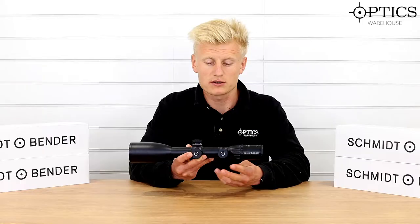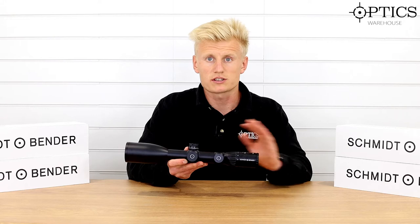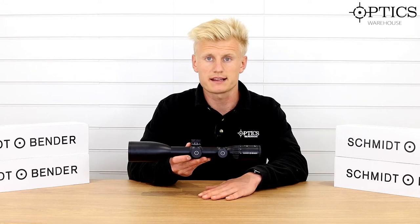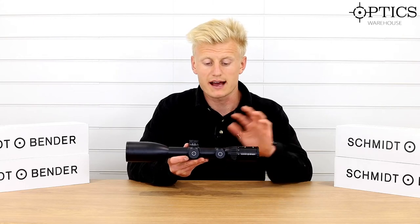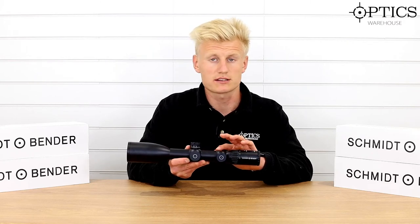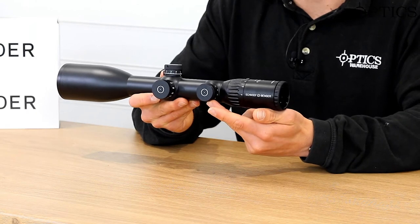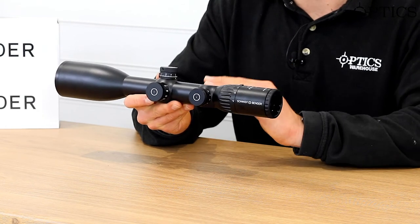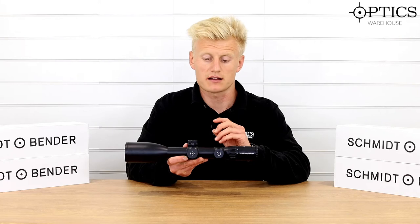Moving slightly backwards, we have the illumination located on the left-hand side of the rifle scope. Watch out, left-handed shooters — depending on the height of the rings, your bolt throw for left-handed actions can hit this. This is worth noting on the PM2s and any Schmitt and Bender that has this side illumination, as we have had units go out to customers where they've tried to mount it and straight away realised they can't. So worth bearing in mind. It's 11-step illumination, 11 being the brightest, starting at zero, and you don't have an on/off setting between each number, so to get back to the off setting you'd have to back it down to zero.